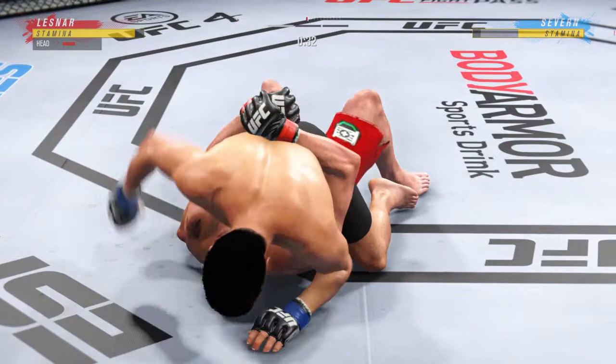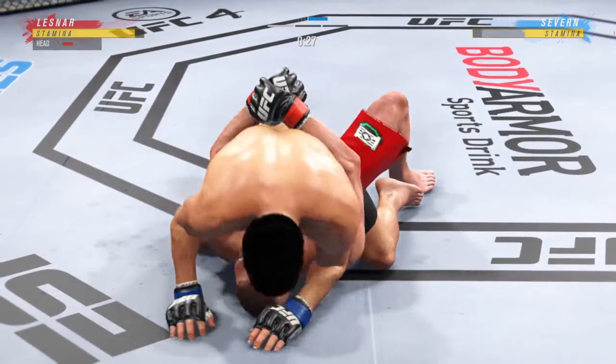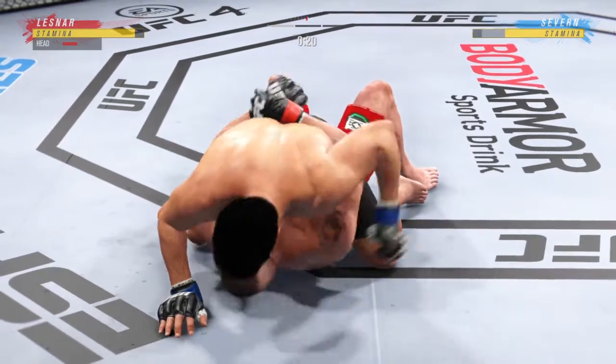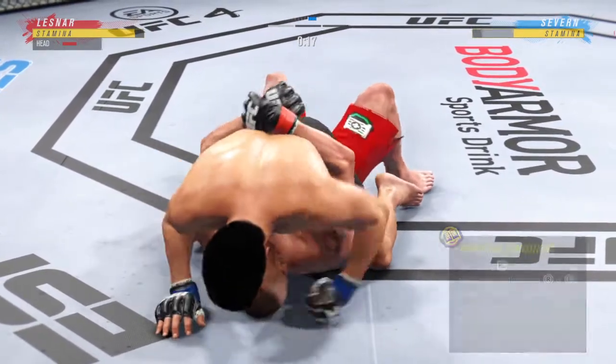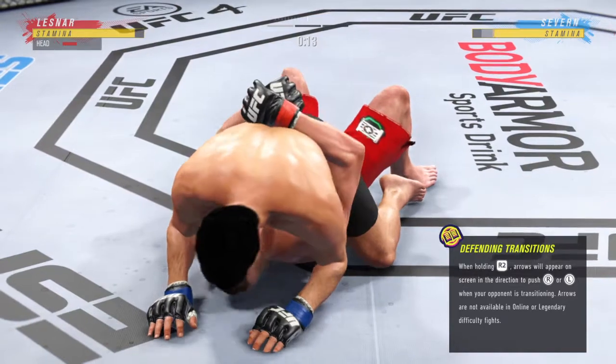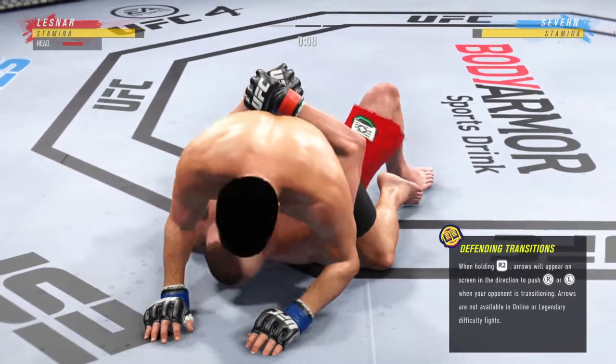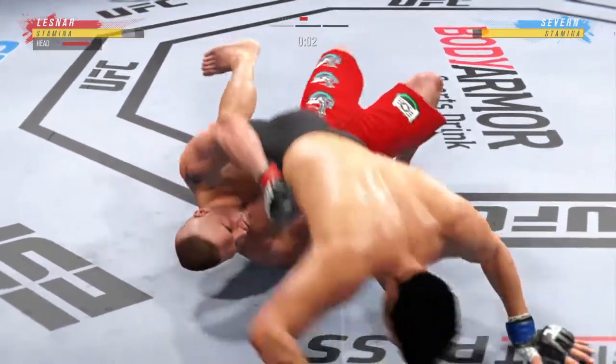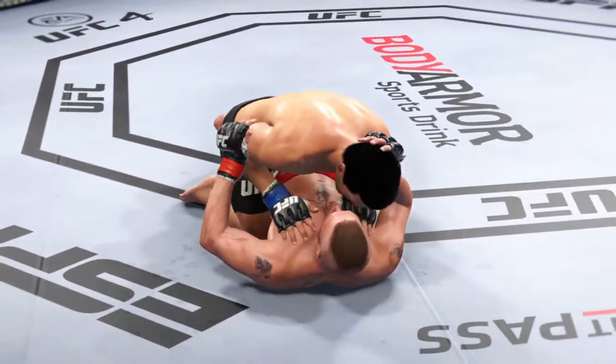Good ground and pound here — certainly staying busy, and not just busy but effective. You can throw punches just to keep the referee off you, but this guy is throwing punches to be effective, to throw damaging strikes. He's doing a fantastic job. Final seconds of round one — and stop!